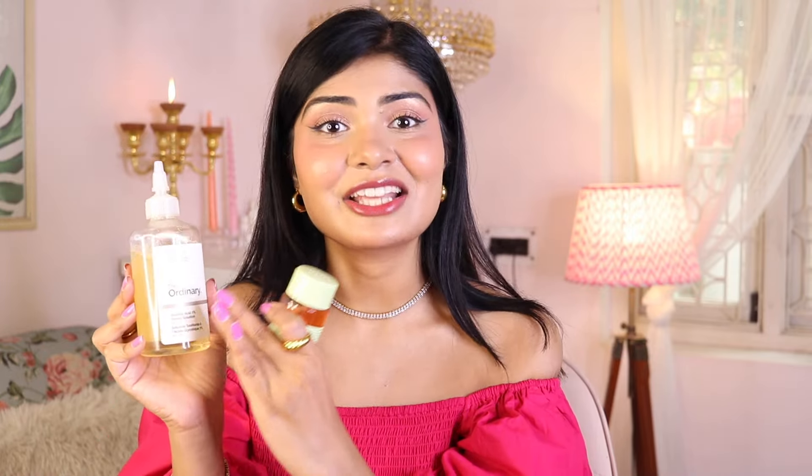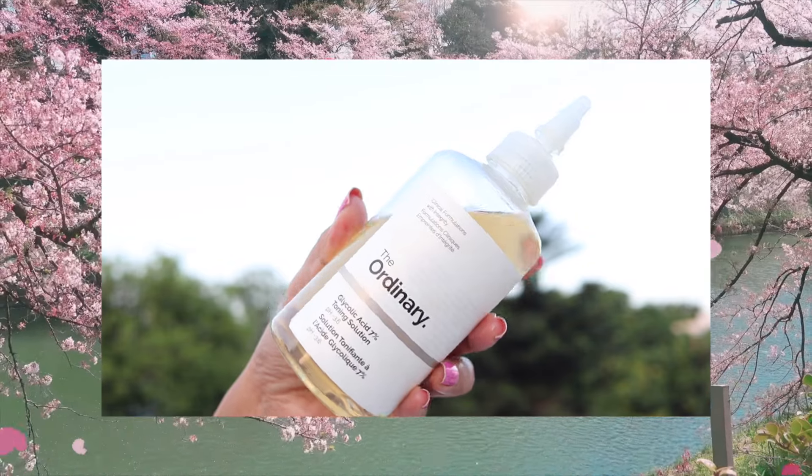One quick skincare hack that I do — and it's gonna save you a lot of money — is that I mix my glycolic acid toner into my regular body lotion. This way you don't have to buy a body lotion with actives. Just mix a little bit of glycolic acid in your body lotion and apply it on your body. Just like how your face glows, your body will glow as well, I promise. You can use The Ordinary 7% Glycolic Acid Toning Solution — use it on your face, use it on your body, use it on your scalp. It's also fragrance free.